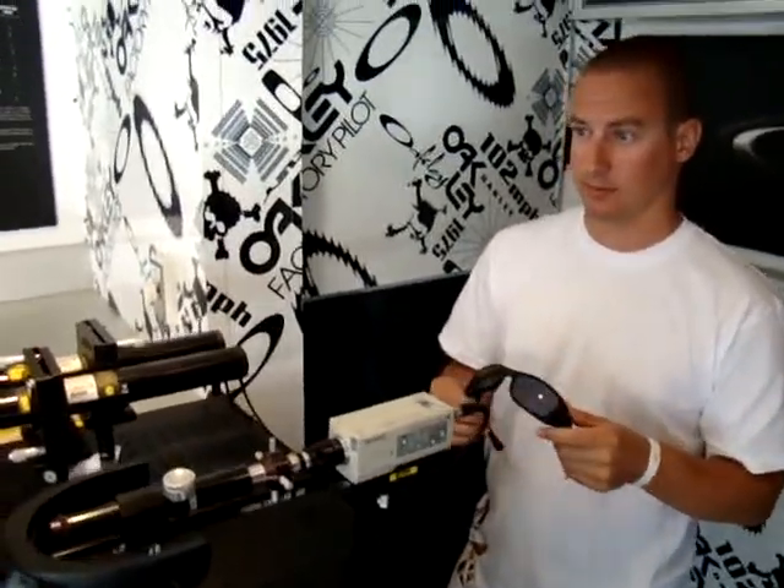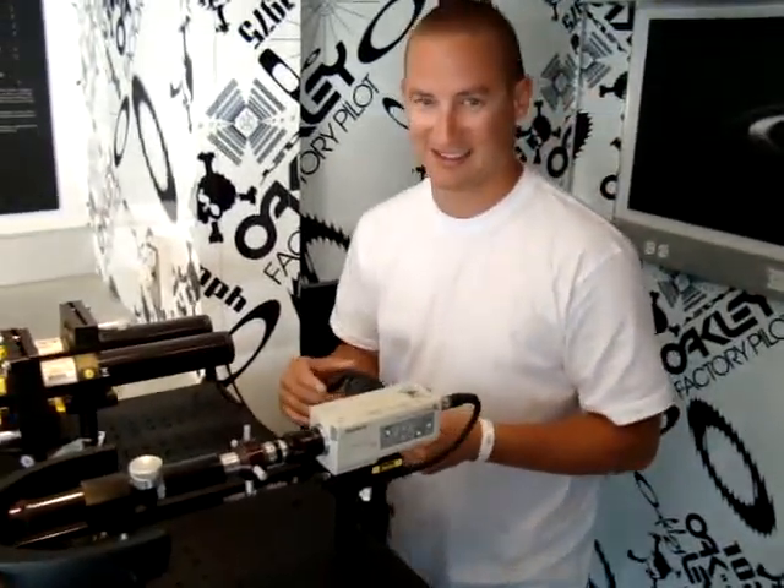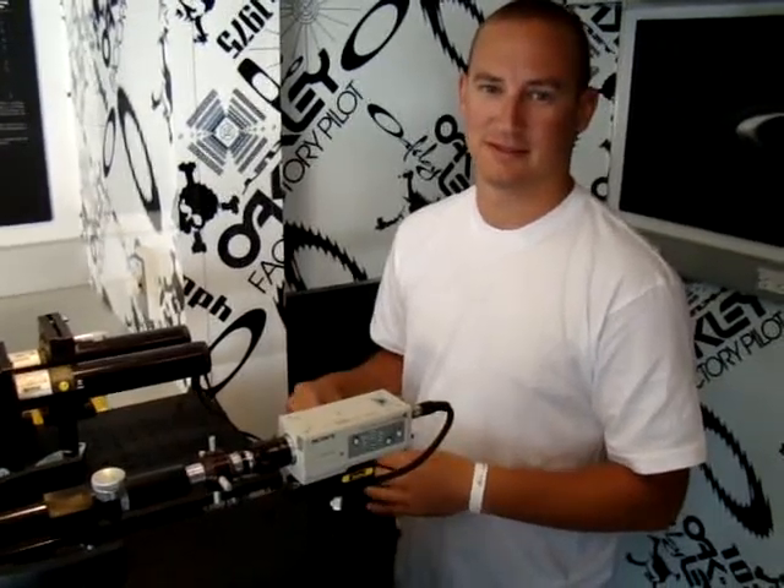We're here at the Oakley — this is the Oakley Rolling O-Lab. I love it, this thing is awesome. And I'm with Sean, who is one of the development guys.